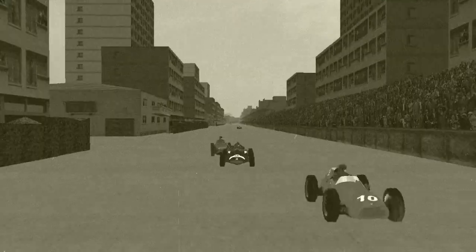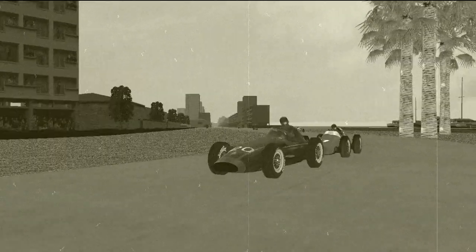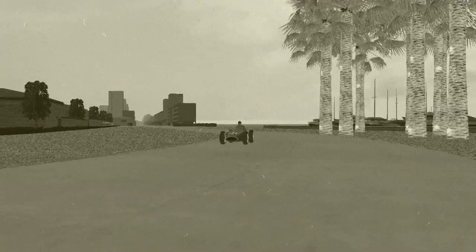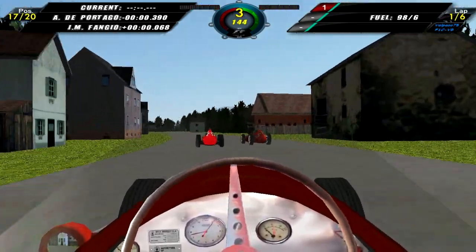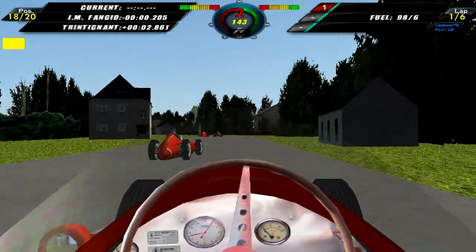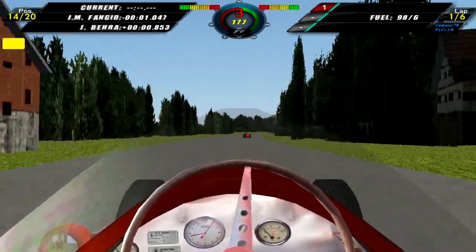There we see everyone kind of scrambling for position coming through turn one. We see a few cars kind of sliding, going sideways through the corner. We are in 17th at the moment, chasing after Manolo Fonjo — who actually overtakes us. But then a few people lose control of their cars, and we move up into 14th as we come through these chicanes.